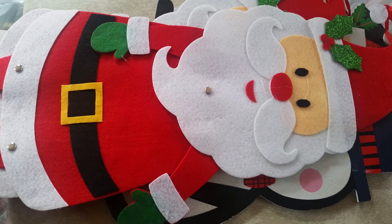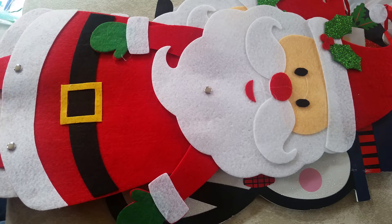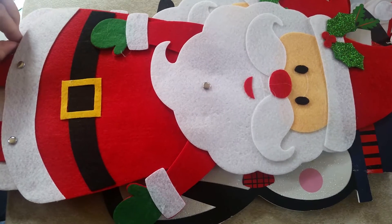Hey everyone! I'm here today with a small-ish Dollar Tree haul. I've got some Christmas items, a couple little craft items, a few little stocking stuffers, so I just thought I would share with you here just real quick.